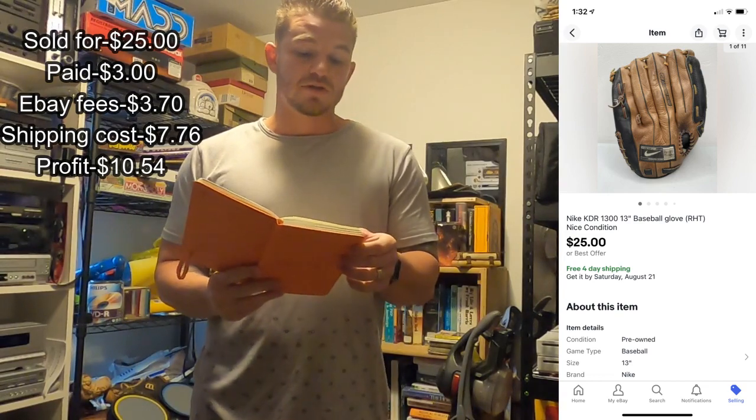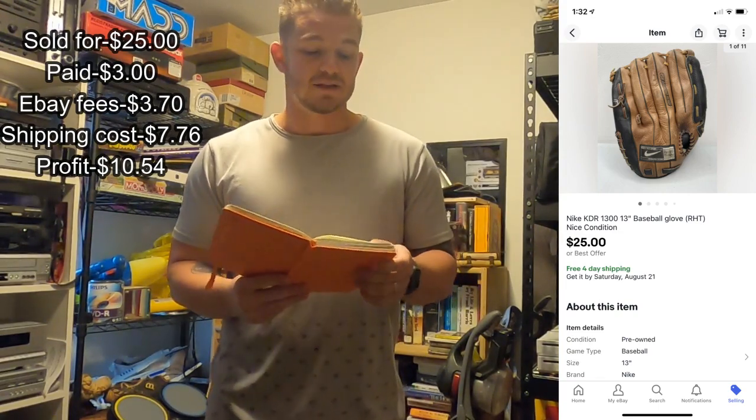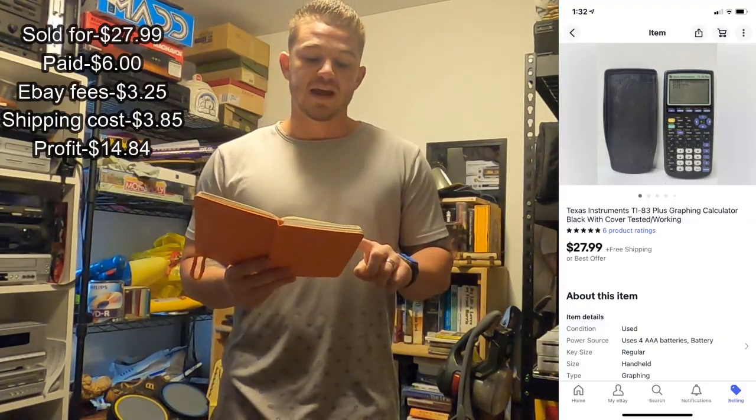First up, I wanted to go over the Nike baseball glove. I sold it for $25, I paid only $3. After eBay fees of $3.70 and shipping cost of $7.76, my profit was $10.54.